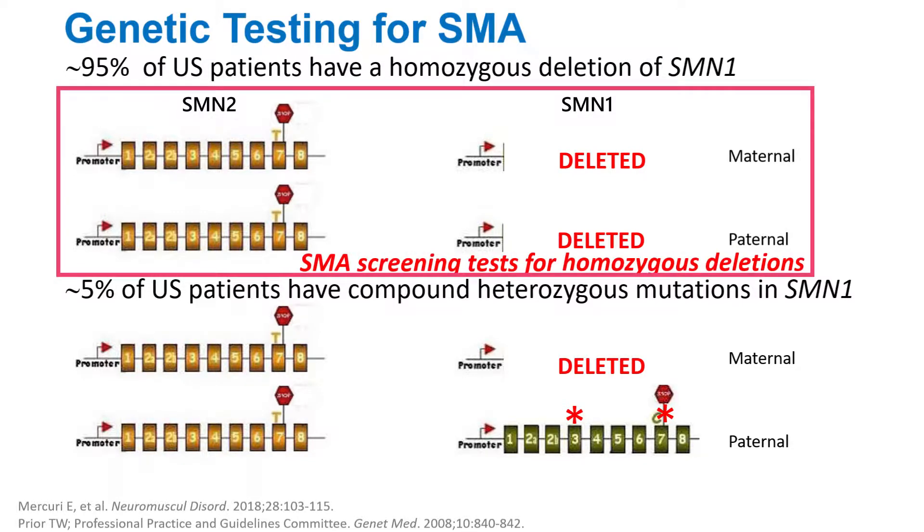It's important to realize that our newborn screening actually tests for deletions in SMN1. So therefore, when we do a newborn screen, we're picking up the 95% of SMA patients that have a homozygous deletion.